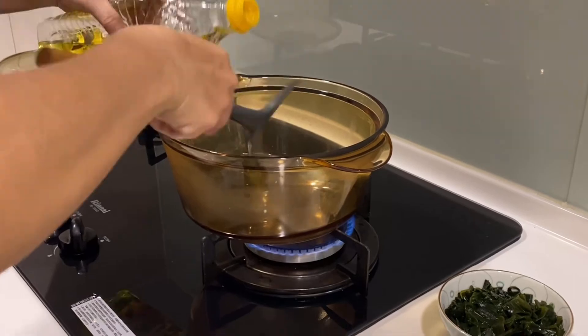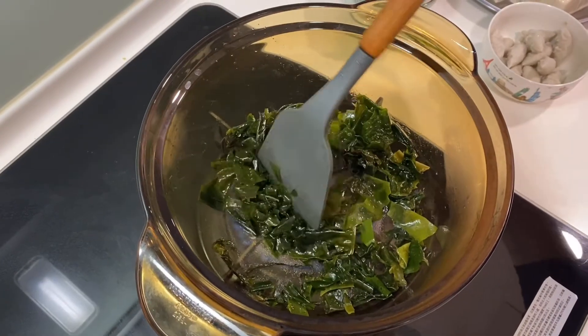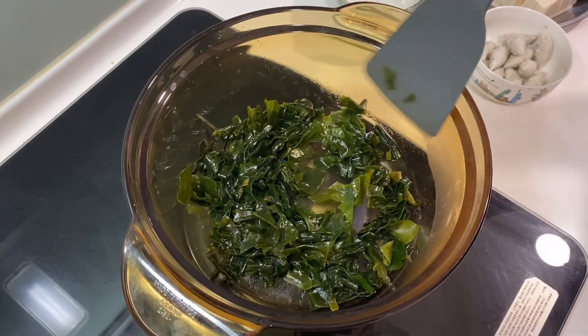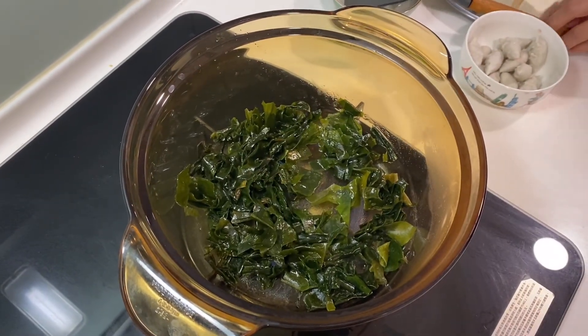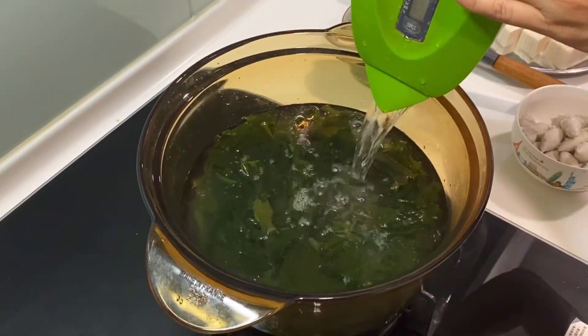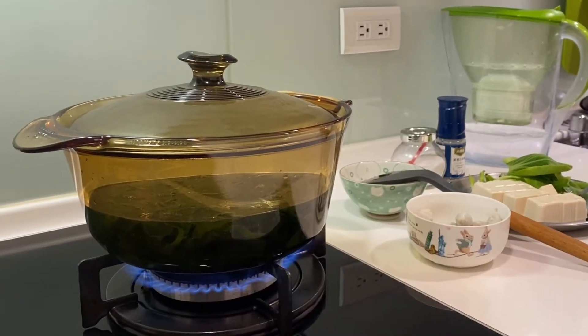Heat up the oil in the pot and pour in the seaweed. Frying the seaweed will enhance the flavor, so after we add water in the pot, the flavor of seaweed will still be kept in the soup. Next, add water into the pot, cover the pot, and wait until it's boiled.